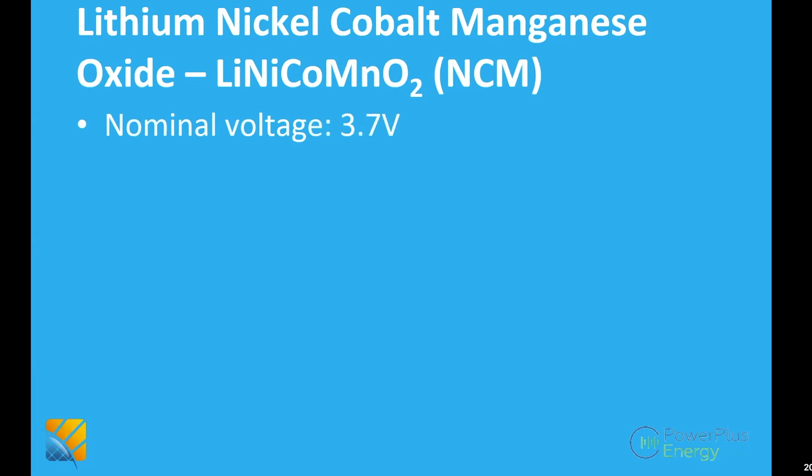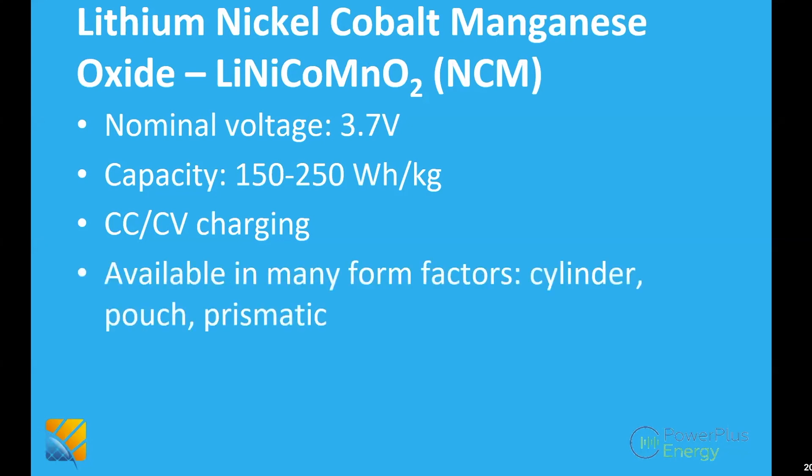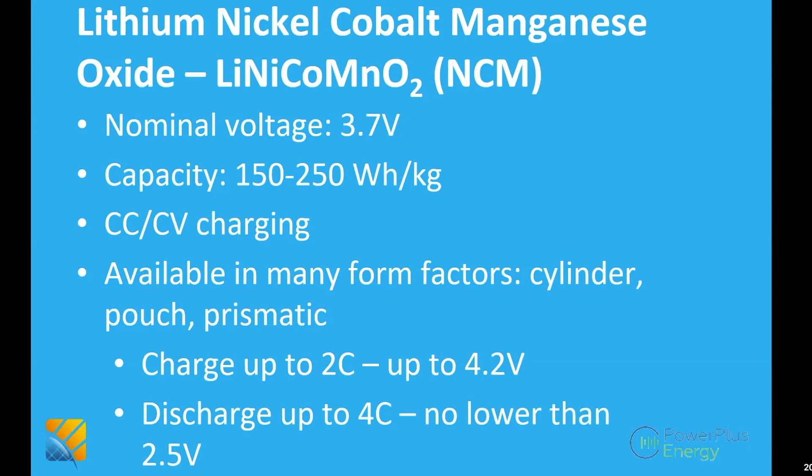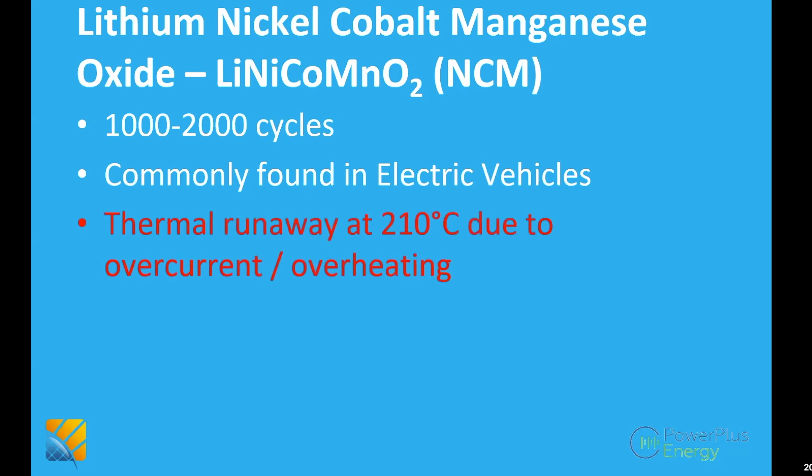NCM is what you use in electric vehicles: nominal voltage 3.7V, pretty good energy density. It requires constant current and constant voltage for charging and comes in different form factors — cylindrical, pouch, or prismatic depending on the manufacturer. You can charge relatively quickly; the recommended maximum is 2C, though fast chargers go higher with very stringent temperature management. They can be discharged quickly at 4C, but you can't discharge below 2.5V per cell. They achieve 1,000 to 2,000 cycles. Thermal runaway is still a problem at around 210°C.